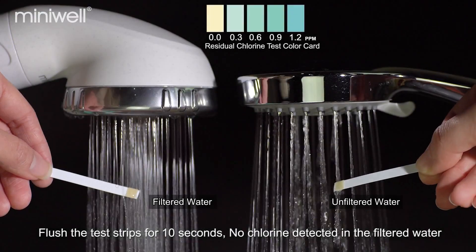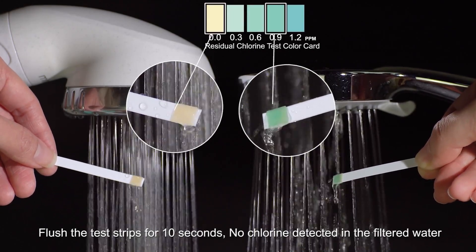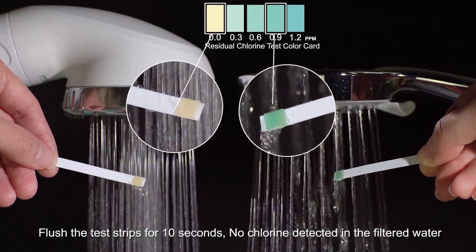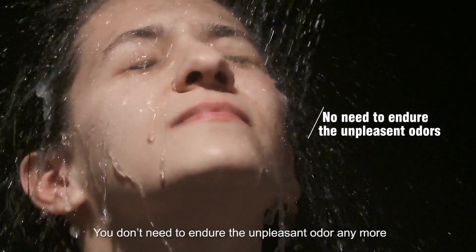Flush the test strips for 10 seconds. No chlorine detected in the filtered water. You don't need to endure the unpleasant odor anymore.